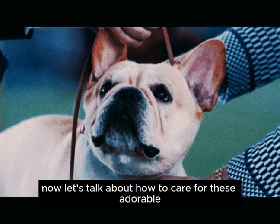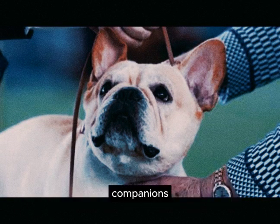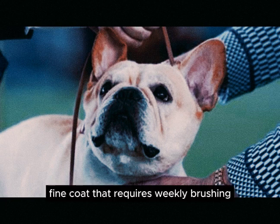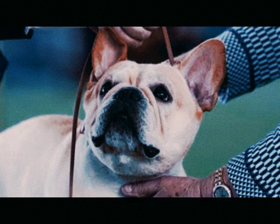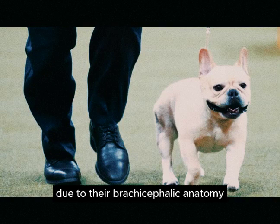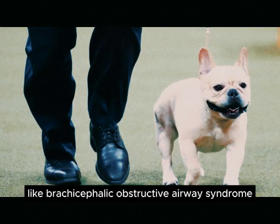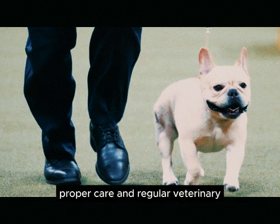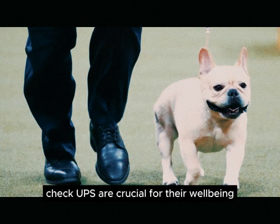Let's talk about how to care for these adorable companions. Frenchies have a short, fine coat that requires weekly brushing and occasional bathing. It's essential to clean and dry their facial wrinkles daily to prevent infection. Due to their brachycephalic anatomy, they're prone to health issues like brachycephalic obstructive airway syndrome (BOAS) and hip dysplasia. Proper care and regular veterinary check-ups are crucial for their well-being.